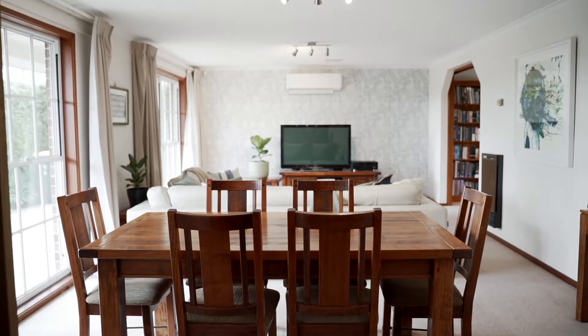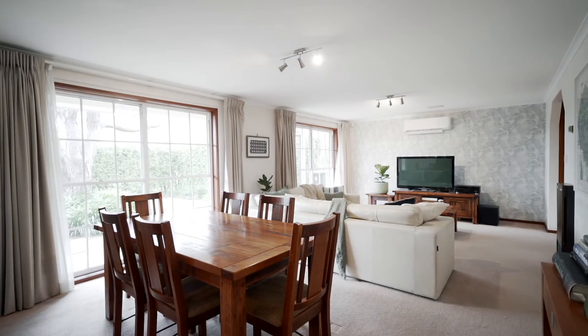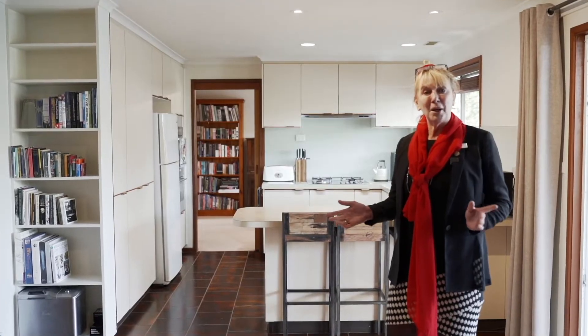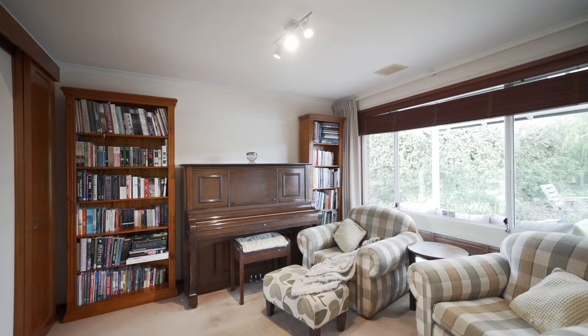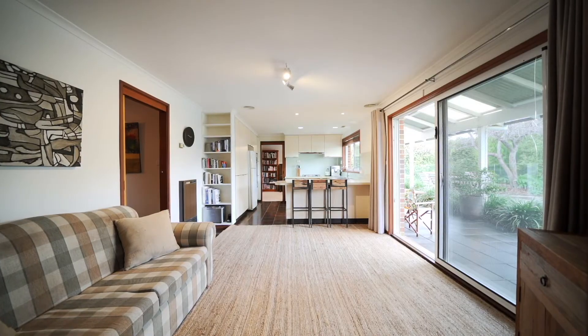Downstairs boasts large open plan living areas which can be segregated out or opened up, opening to a fabulous outdoor entertainment area. There's also a home office or study with built-in shelving.